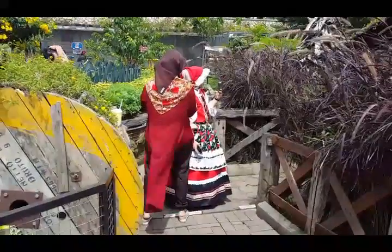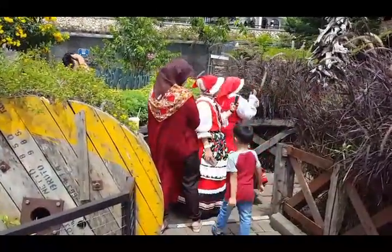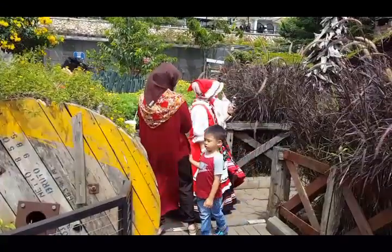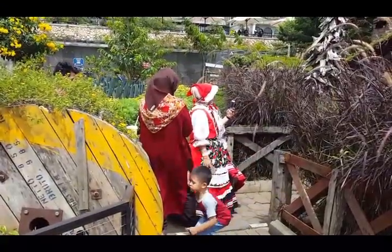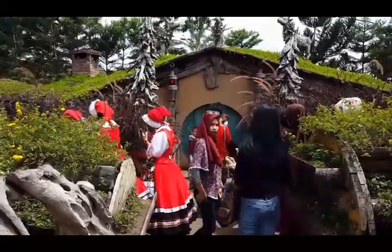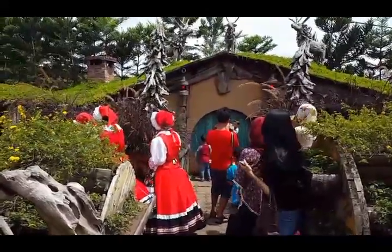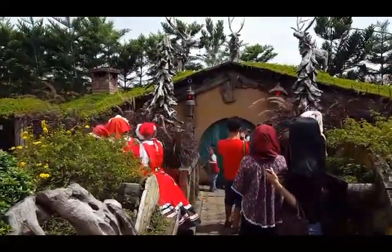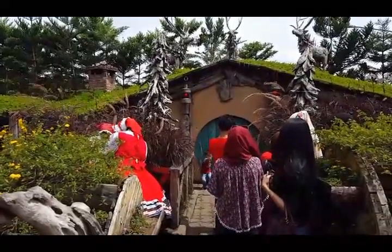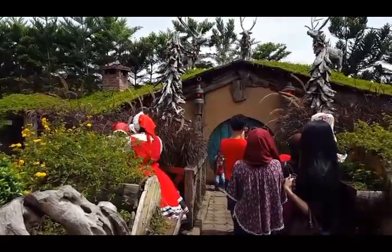This lady here in the red with the flower pattern, and this other lady dressed in a garment similar to something from Central Europe — perhaps the Alpine countries or Holland. The ladies in costume are standing in front of what is called the Hobbit House, modeled somewhat after the houses the Hobbits lived in as featured in the Lord of the Rings movies.